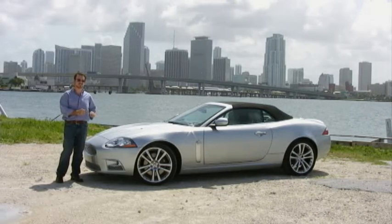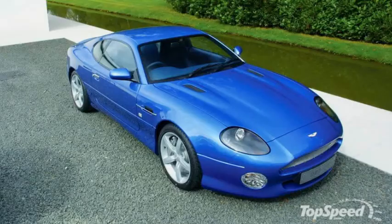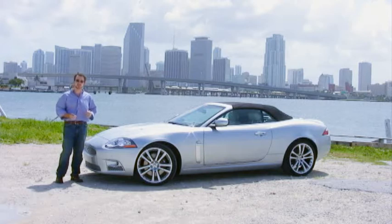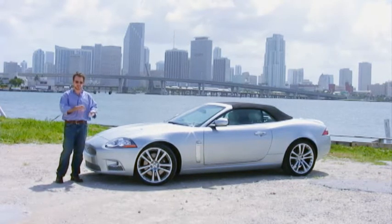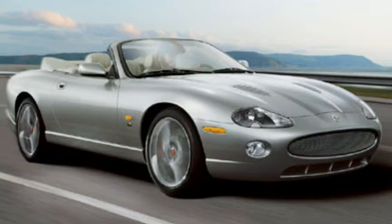The first generation of these new XKs really wasn't even a Jaguar — it really wasn't even an XK. It was an Aston Martin. Aston Martin was developing their new DB7, put together a whole car, took a look at it, and said it doesn't quite work. Jaguar came by and said, do you mind if we borrow the design? And quite frankly, because both Aston Martin and Jaguar were owned by Ford, it was very easy. Jaguar just added a few touches from the old D-Type and they made their new XK.